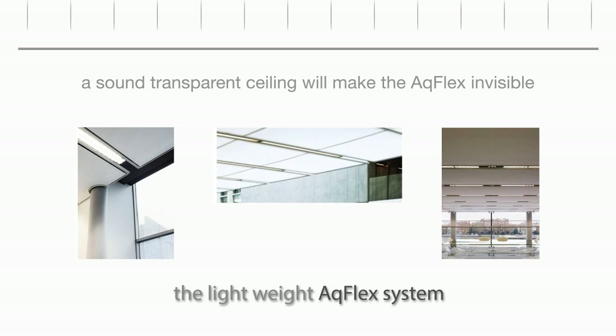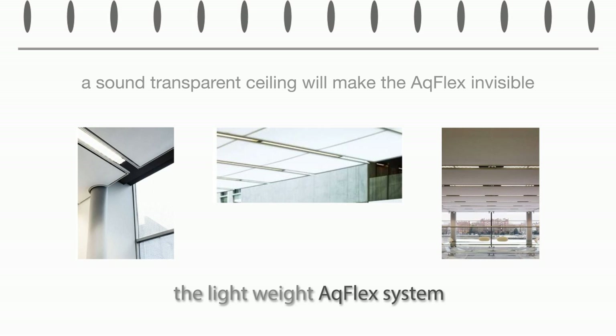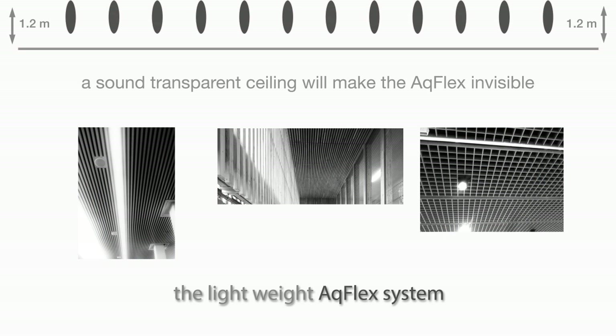There are many possibilities for an architect to choose from. Lighting, ventilation, and sprinklers can be mounted onto the false ceiling. The installation demands 1.2 meters of height.